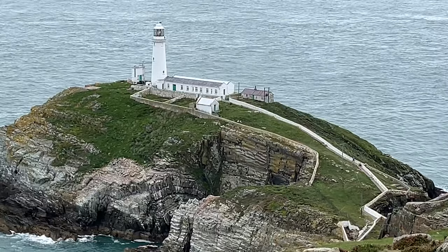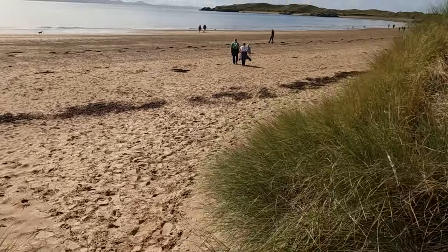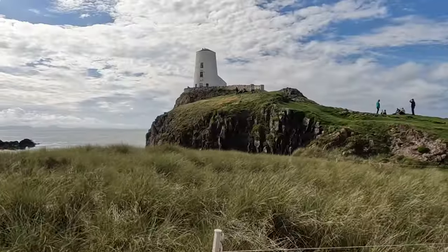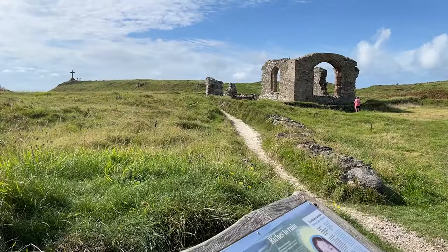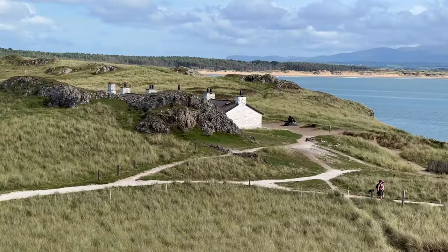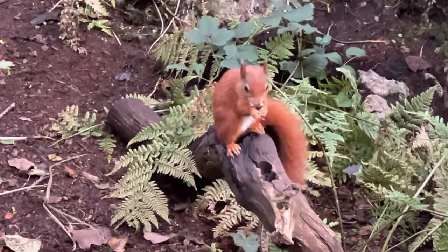The Isle of Anglesey is the gateway to Ireland across the treacherous Menai Strait. Let's explore some of its 125 miles of stunning coastline, windswept bays and sheltered coves — a haven for history buffs and nature lovers alike. Keep your eyes peeled for those elusive and super rare red squirrels.